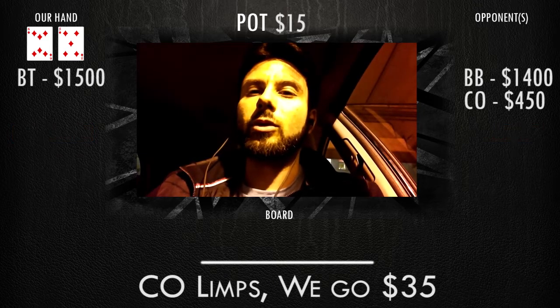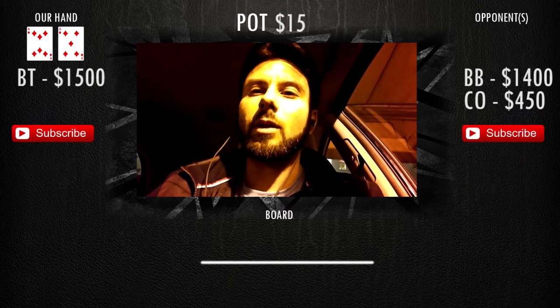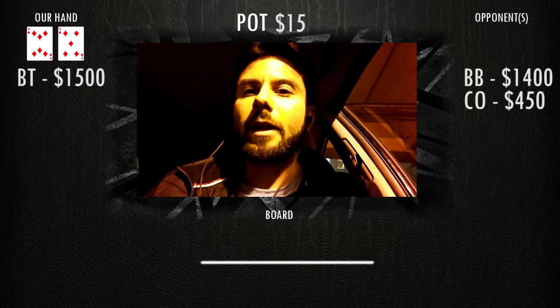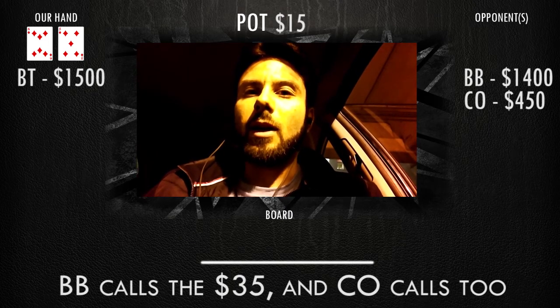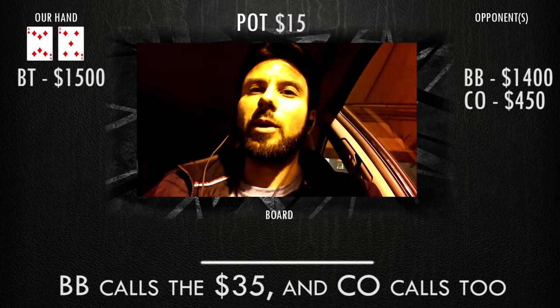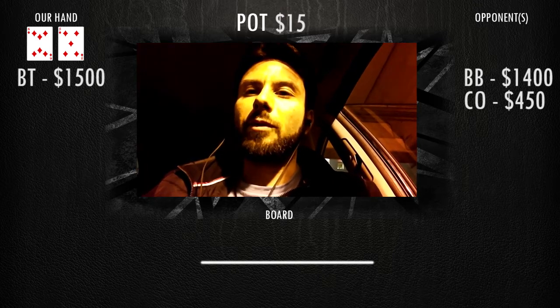I don't really want to go too much — I mean, we want to play on the button. We could go 40 here; I don't think there's any reason to fluctuate any higher than 40. So we go 35, the small blind folds, the big blind completes, and then the cutoff that opened for a limp calls too. So we're three-way to the flop.